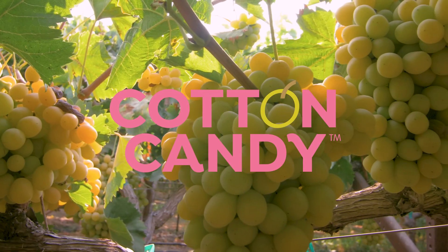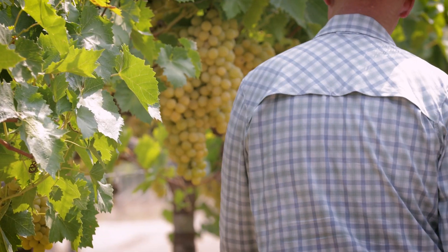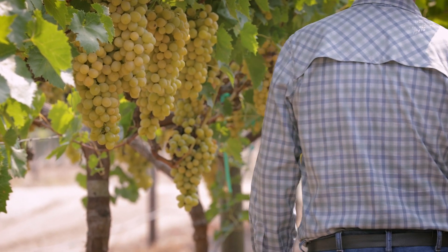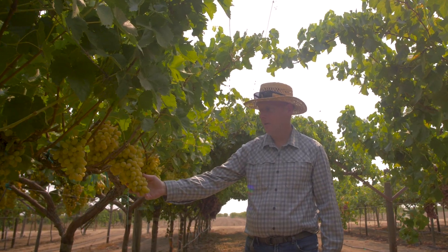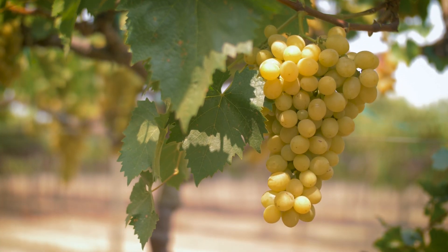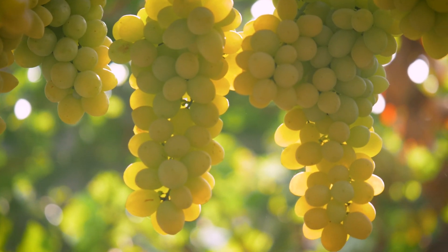Cotton Candy is our most well-known variety, at least from the consumer and public's perspective. I think it's the one that people most know and associate with IFG. Its standout feature is that it has a very strong, unique flavor — it actually tastes quite a bit like cotton candy. IFG has introduced more strongly flavored seedless grapes into the market, and Cotton Candy was the first one we introduced, so it's been out for over ten years.